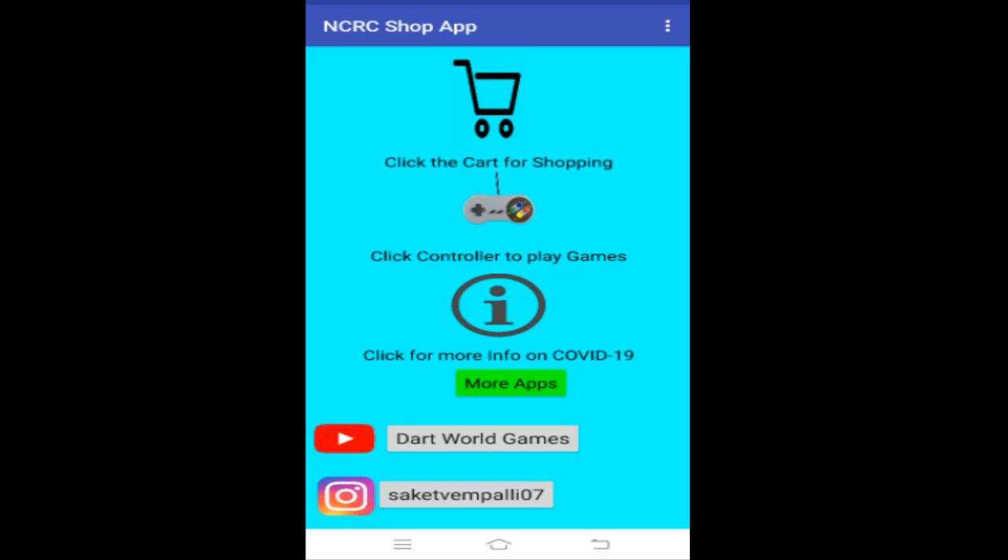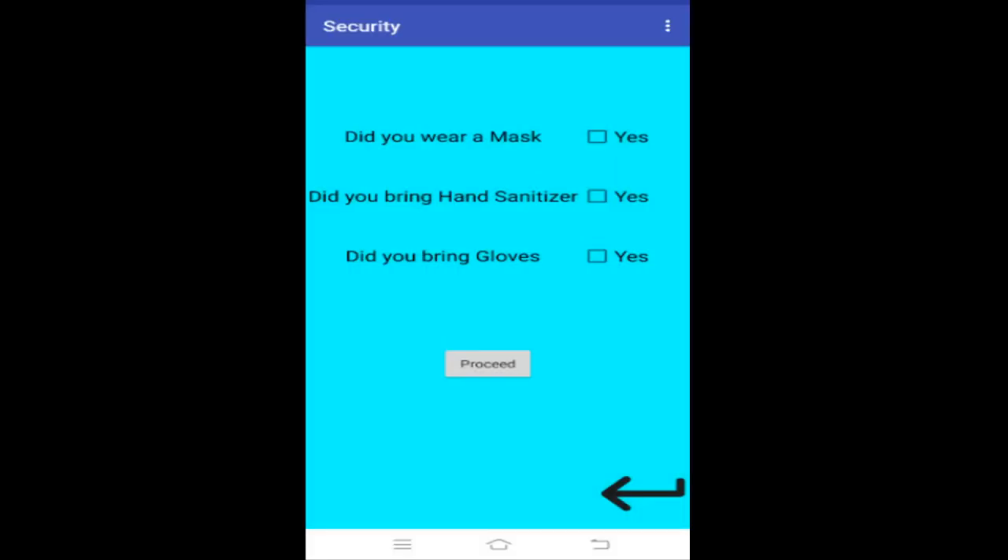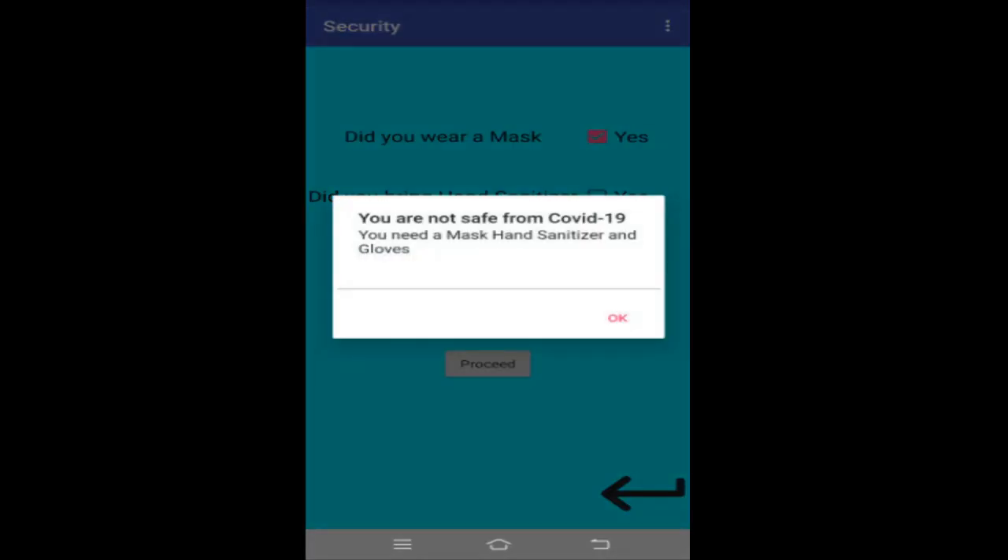Now I'm going to show you the shopping part of my app. To go shopping, you have to click on the shopping cart icon. When you click on it, it asks you to stay safe from COVID-19 and tells you to check if you meet the requirements of all the checkboxes. If you do not check any checkbox, it tells you that you are not safe from COVID-19. This is actually true because you need to wear a mask, carry hand sanitizer, and wear gloves, or else you are prone to COVID-19.